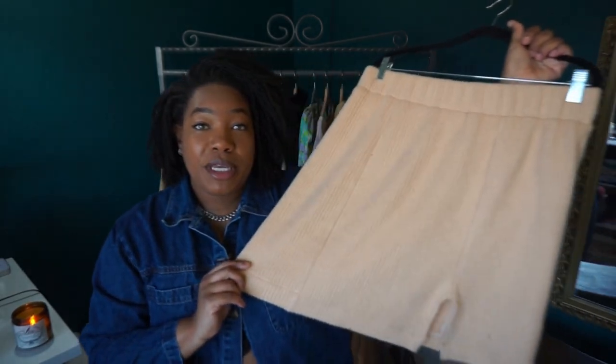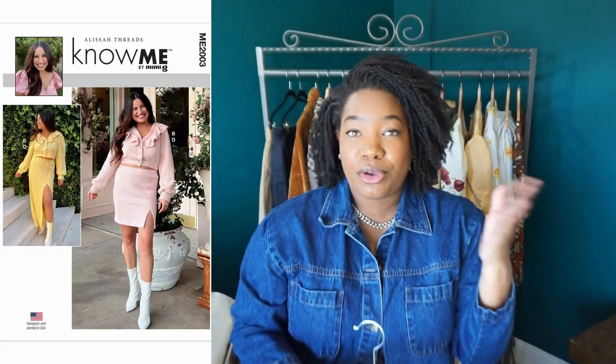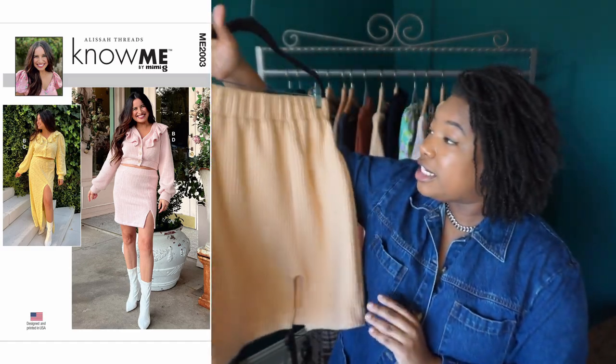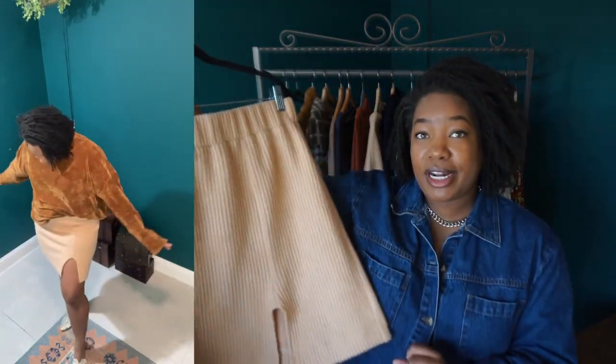The first one is the No Me — I think it is 2003, I'll pop the correct pattern envelope up on screen. This is the skirt from that pattern, designed by Alyssa Threads for their first release. It is a really simple, really satisfying, really easy make. I was able to make this in a few hours. The only problem — and it could be my own — is that on the pattern envelope the skirt seemed more form-fitting than the way it was coming out on me, so I had to go back a few times and take out more of the side seams and tweak the pattern to get it to fit the way I wanted.